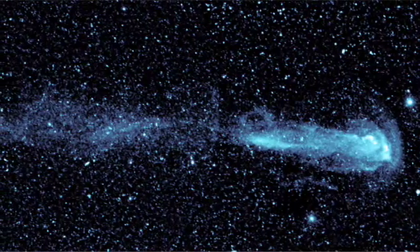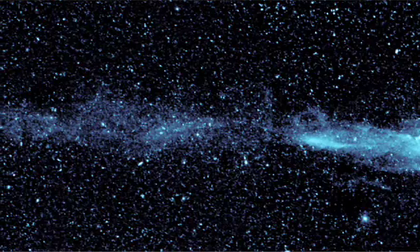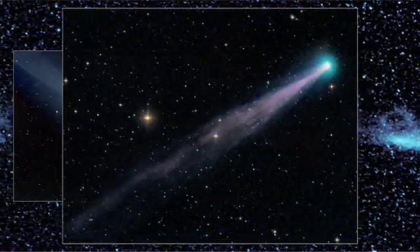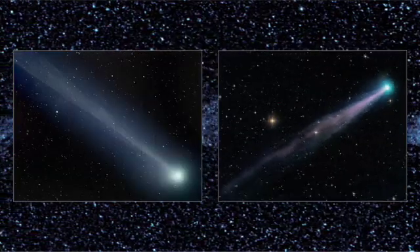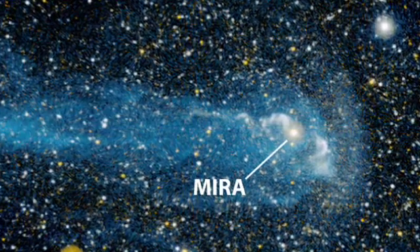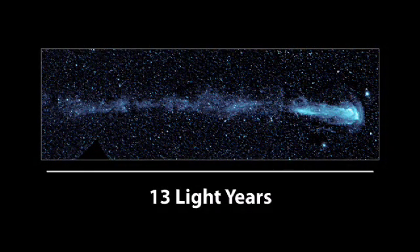Do you think it's a comet? At first glance, so do a lot of astronomers, but it's nothing so ordinary. Comets which travel within our solar system are seldom longer than the distance between the Earth and sun. This spectacular discovery surrounds the star Mira and spans 13 light-years — that's three times further than from us to the next star.